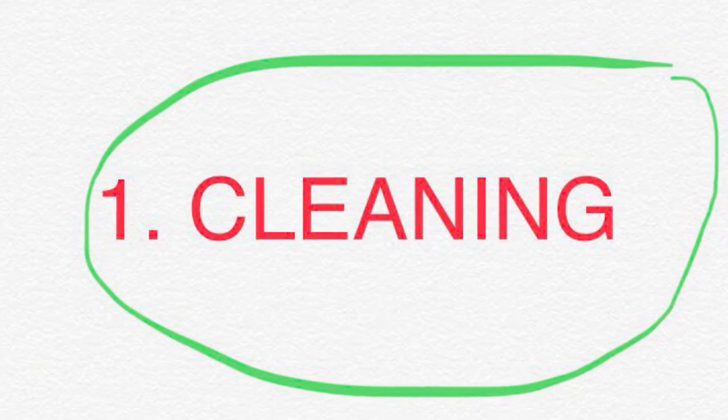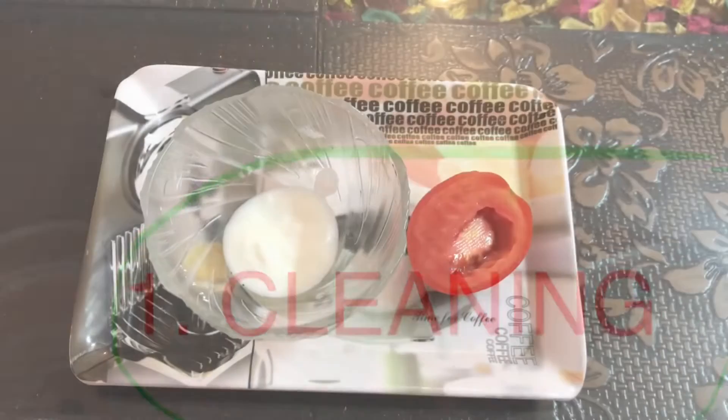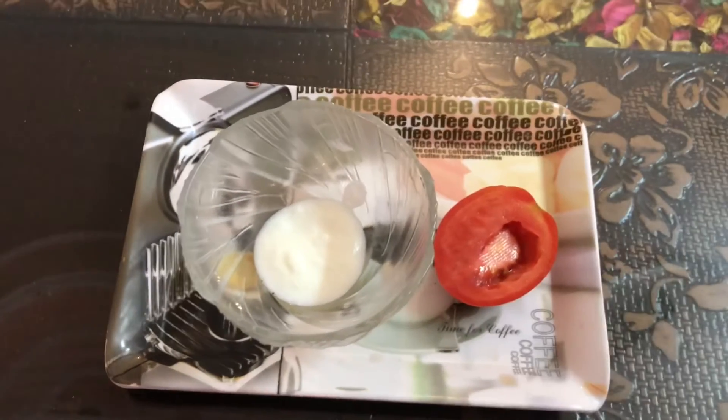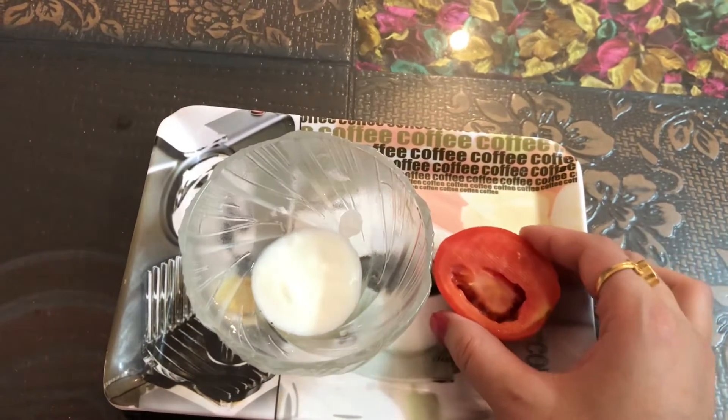Without further ado, let's get started. We'll begin with the cleaning process. Take one tablespoon of curd and a slice of tomato, dip the tomato into the curd, and apply it onto your face in a circular motion. Keep applying for two minutes, then wash it off with cold water.